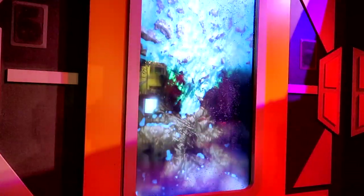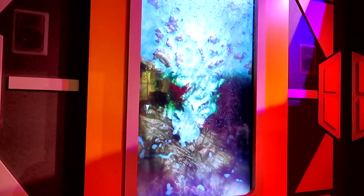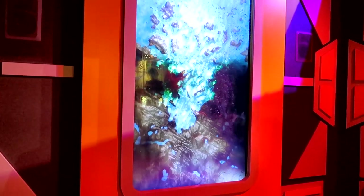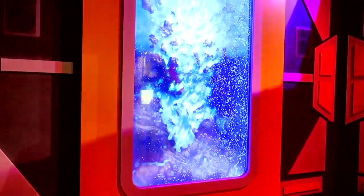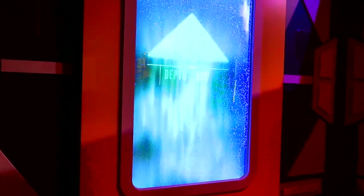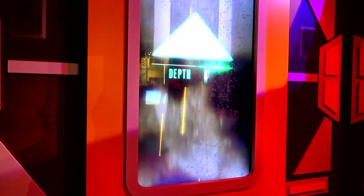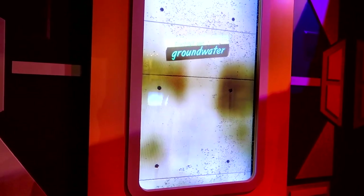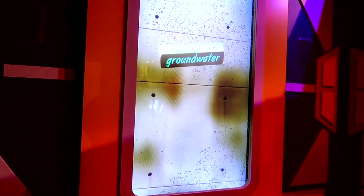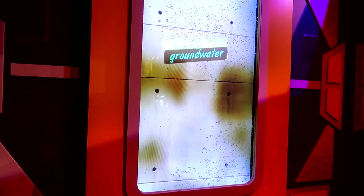We're falling to the bottom — we almost hit the bottom! We were at a thousand feet. We're going up quick. We hope you leave today with a better understanding of the negative and positive impacts you can have on our underground water resources. We're back to the top! Please make your impact on the aquifer a positive one. Watch your step as you exit the Aquavator, and have a great day at Discovery Cube.